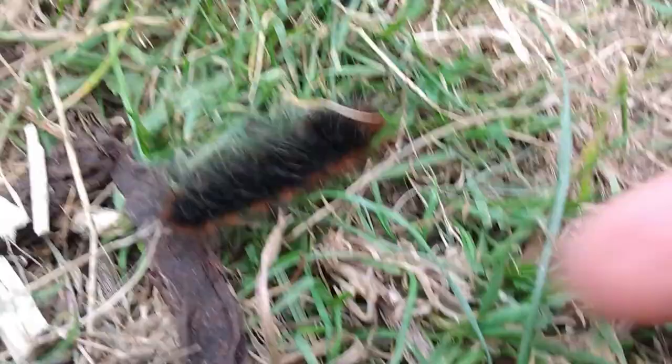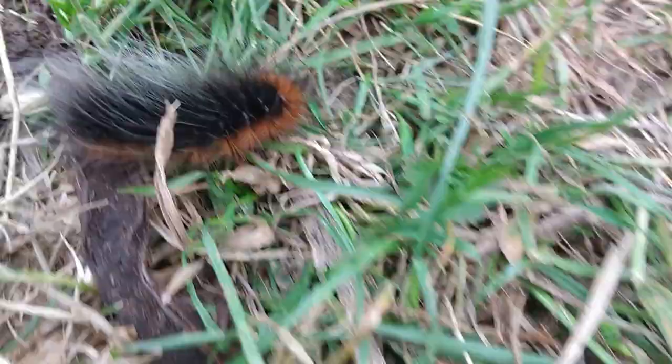You can see the size — about an inch. That is really something else.